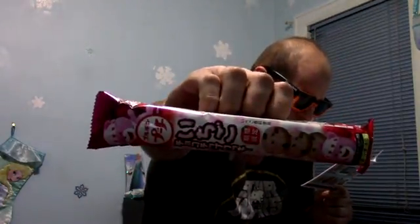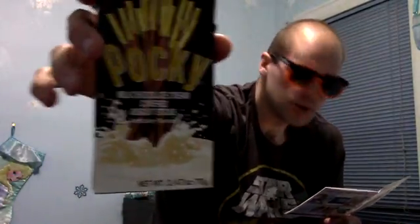This box wasn't too bad — it looks pretty good this month. I wish there were a couple of other items in here. Ponchu cookies — we'll see how those are. Of course we got our Pocky — Milk Chocolate Caramel Pocky. Those are all good.